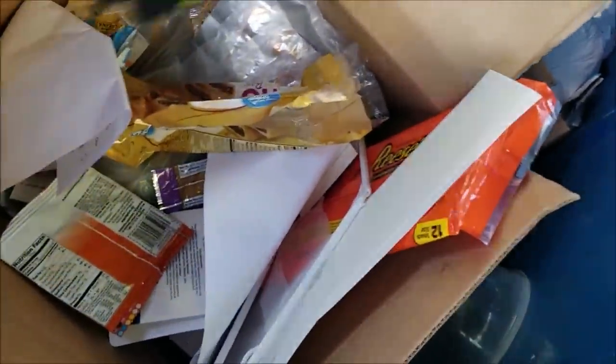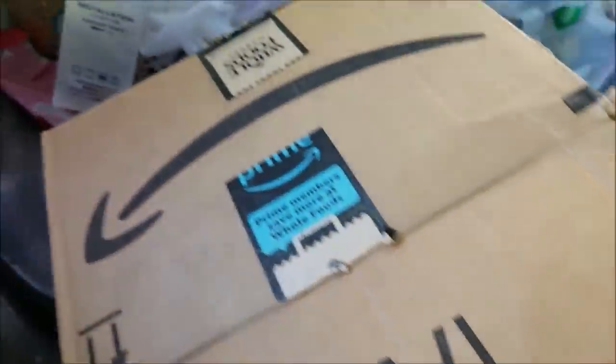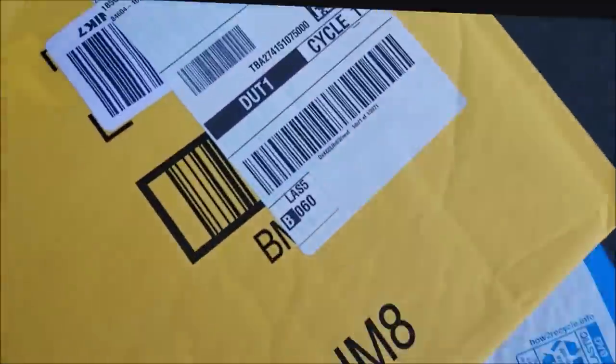Always grab shipping supplies for our eBay business. If you haven't checked out our eBay, the link is always in our video description. 99% of what we sell on there is salvaged from the bins, so supporting the channel, the mission, and our many adventures.